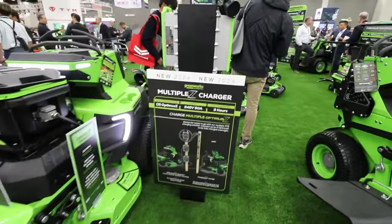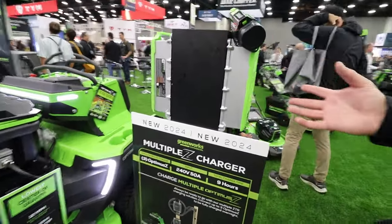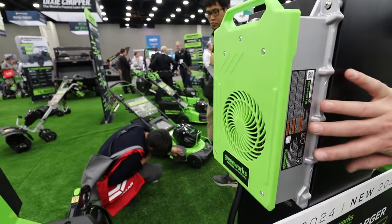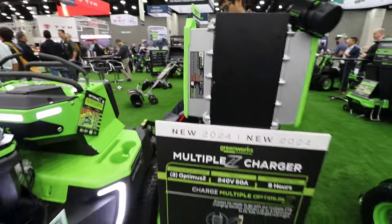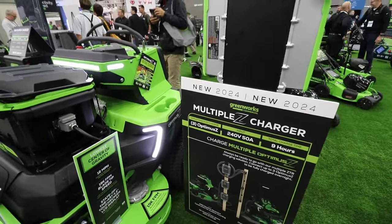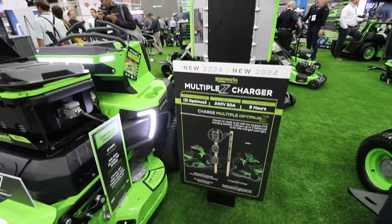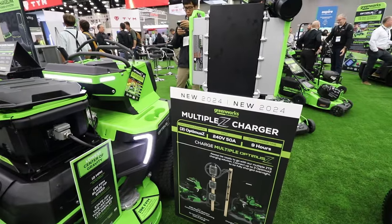Here is an example of what a multiple zero-turn charger setup could look like. The green boxes included with every Optimus purchase are 3.3-kilowatt chargers. You can plug up to three of them into a regular 220-volt, 50-amp outlet and charge three units very quickly from the same connection.